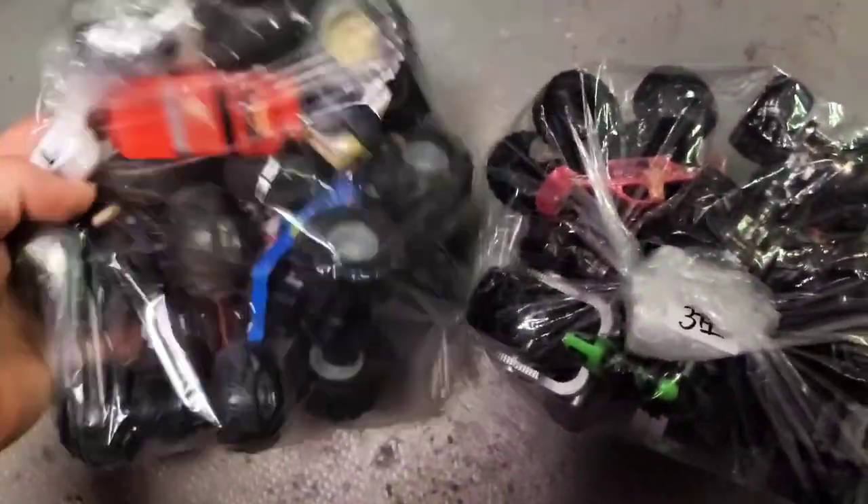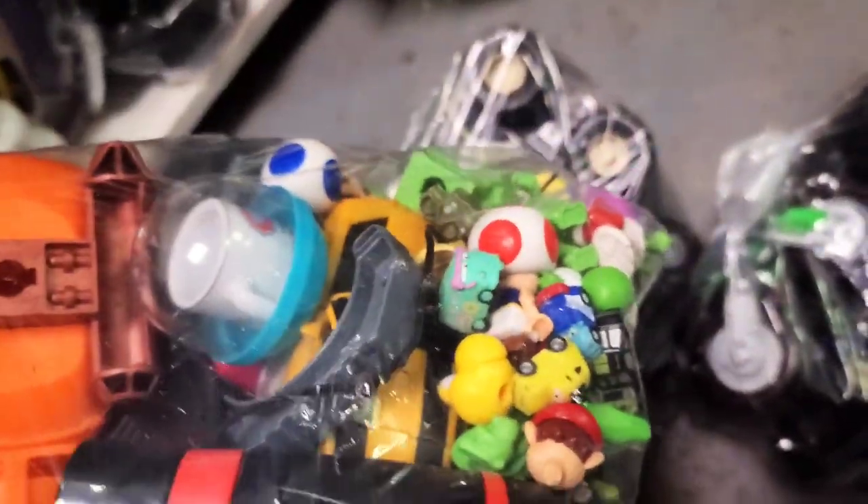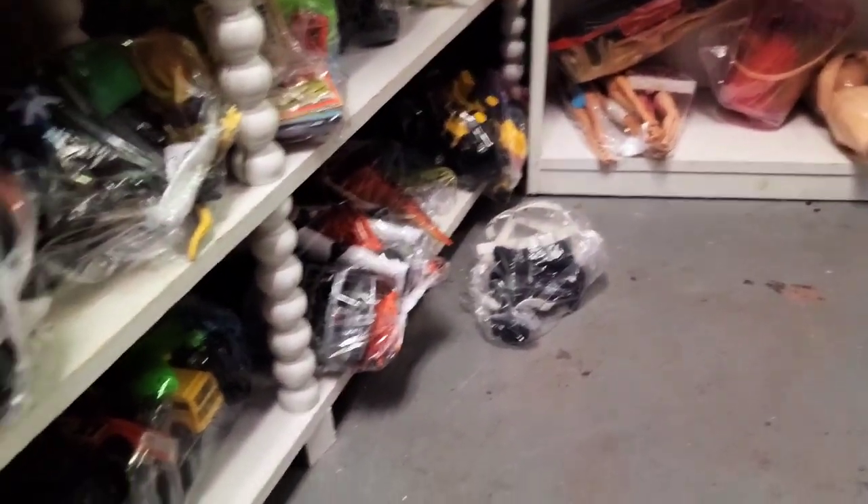We're back at the local thrift store. This is our second trip here because we didn't get enough for a video last time. Check this out — there's two bags of Hot Wheels Big Riggers here, and it looks like there are little micro machines in here too. I'm gonna keep looking and see if we can find anything else.